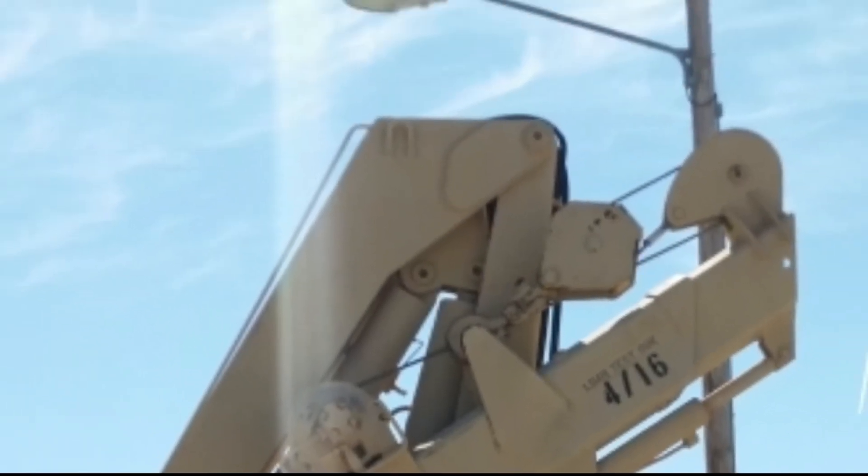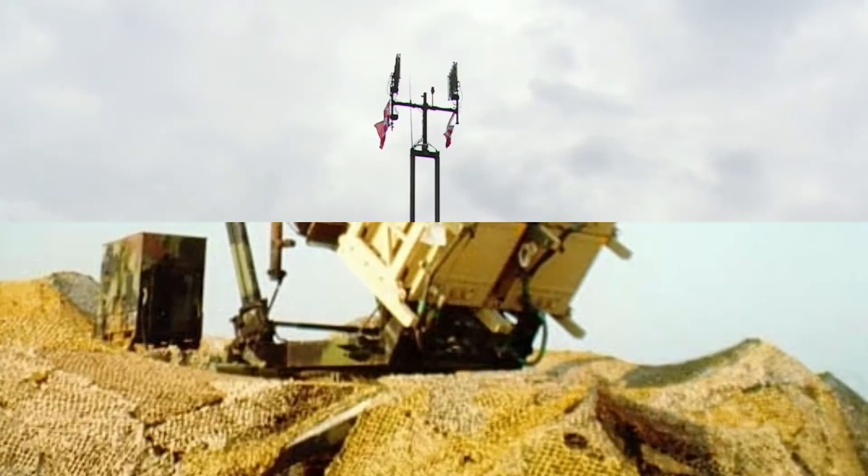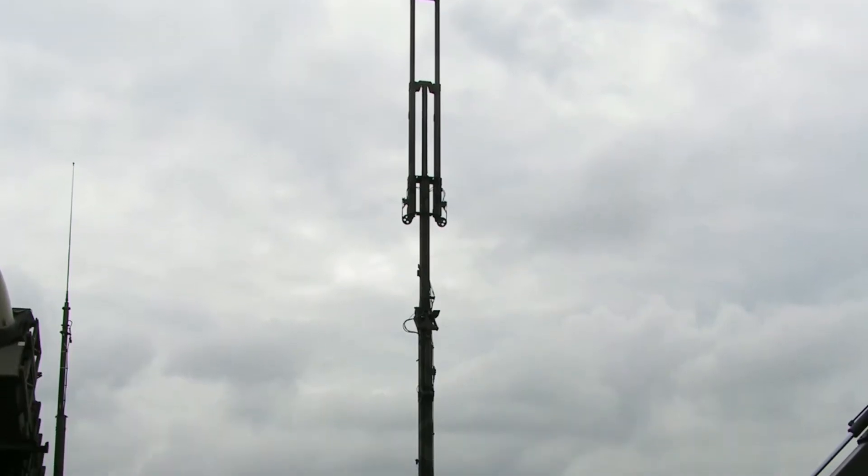Patriot systems have been sold to the Netherlands, Poland, Germany, Japan, Israel, Saudi Arabia, Kuwait, Greece, Spain, and the United Arab Emirates, Qatar, and Romania.